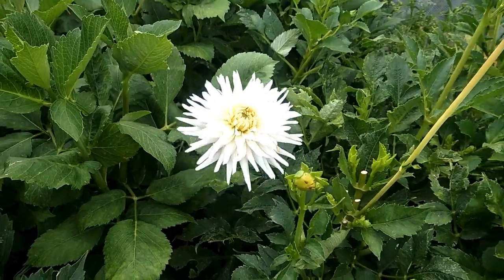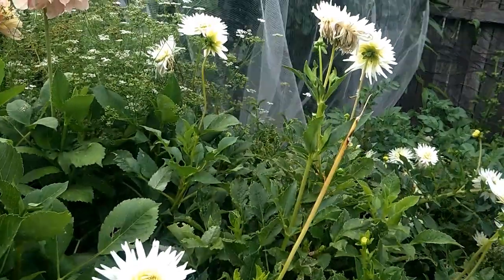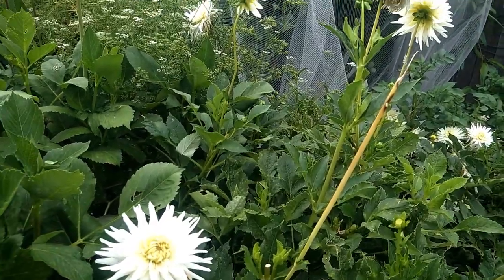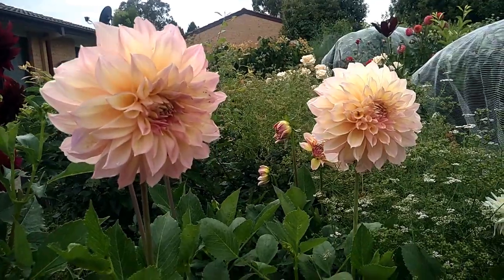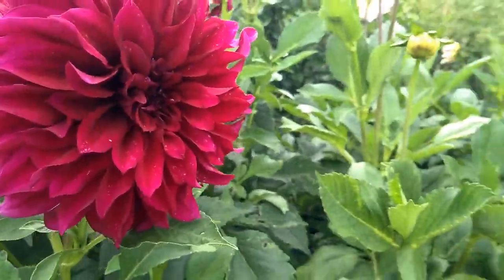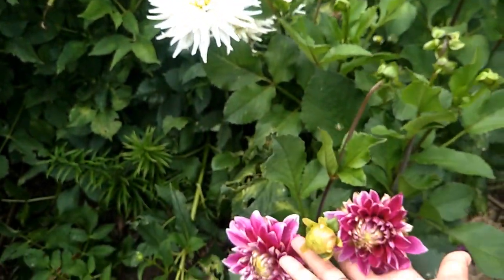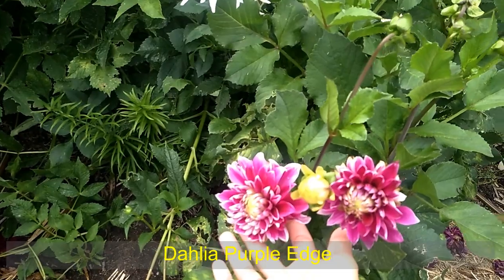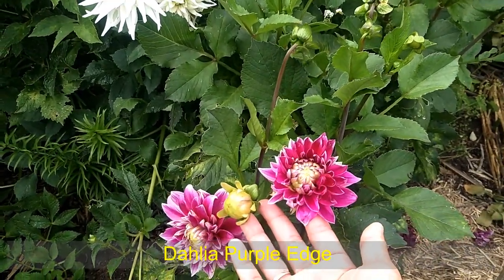I got this variety at Coles - the tuber was $6 or $7, and I bought two tubers. But now I have so many because I've had them for several years and they multiply so much. Look at this dahlia - it's beautiful. And over here, this one is called Purple Edge, but it doesn't look like purple. Do you think it's purple? It's more like pink.